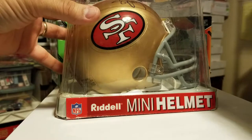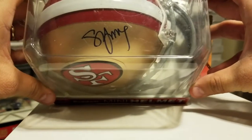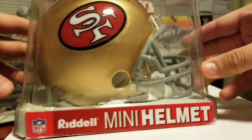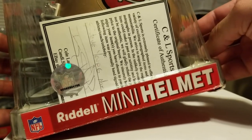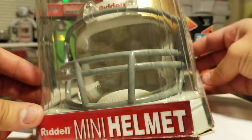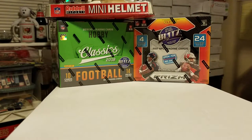This is my favorite helmet. I have these two and one more, but this one's my favorite. You'll see the signature — sorry for the glare. Steve Young mini helmet, bought it a while back from C&L Sports, Certificate of Authenticity. Nothing super special, but a cool collectible. Being a Niners guy and a Steve Young guy, I like it.